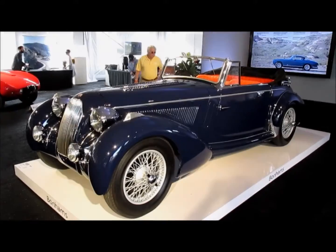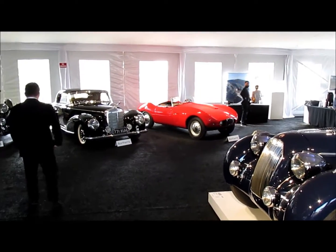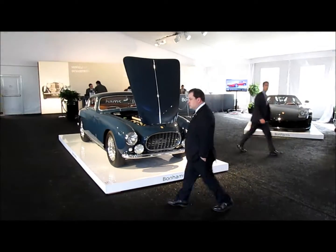The star cars are parked under the main tent — that's a Talbot-Lago, an Arnold Bristol, a grand Mercedes-Benz, a Bentley, a Porsche, and a classic Ferrari.